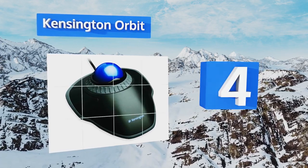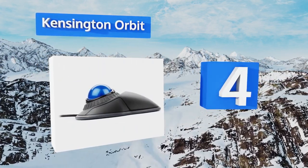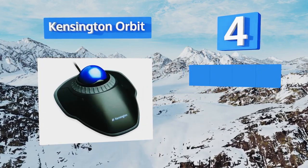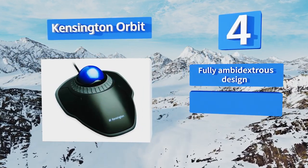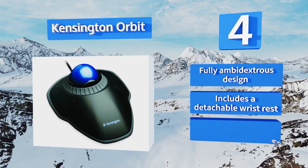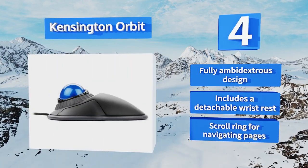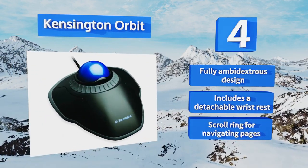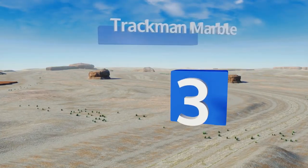At number four, the body of the Kensington Orbit provides an ergonomic platform for hours of strain-free work, helping to fend off fatigue through a long day. It comes with software for customizing its right and left click buttons and it's compatible with all operating systems. This is a fully ambidextrous design that includes a detachable wrist rest and a scroll ring for navigating pages.